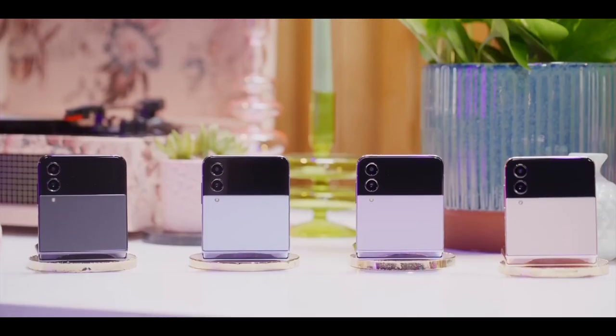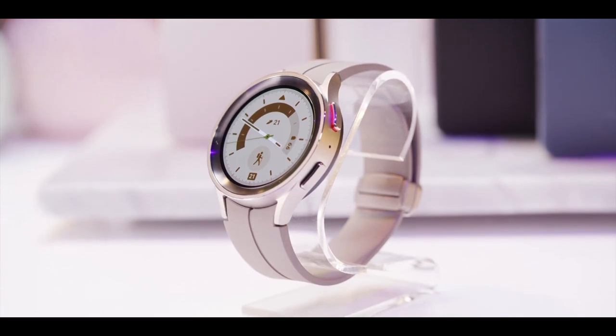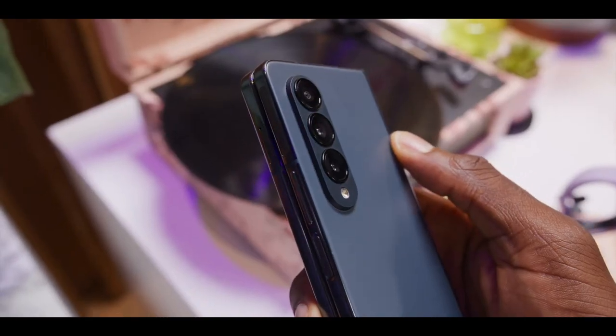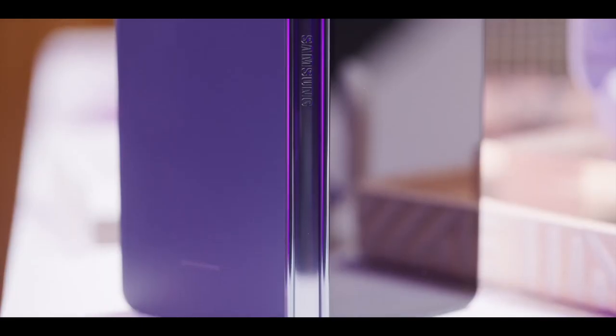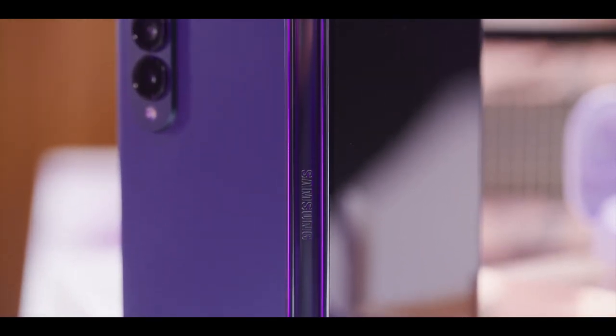Hey, what's up guys, welcome back to another video. As you know, the Galaxy Z Fold 4 is finally official. It's an iterative upgrade but there are some key changes that Samsung has made to the handset. In this video we will be talking about the top features of the handset that make the Z Fold 4 the most interesting handset of the year.